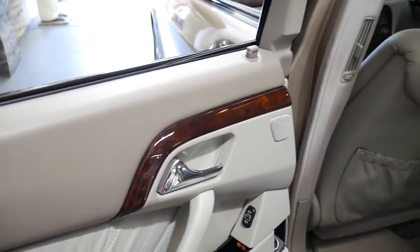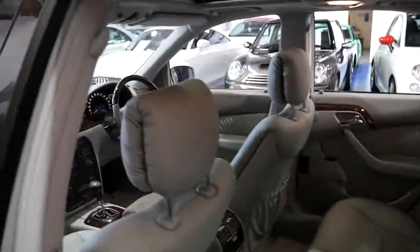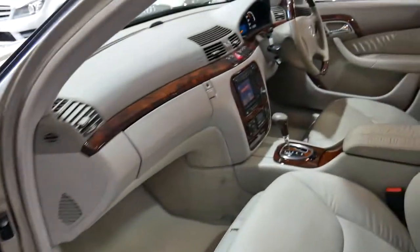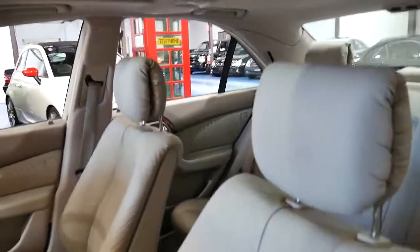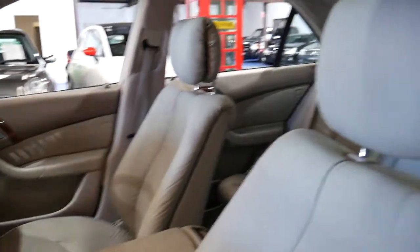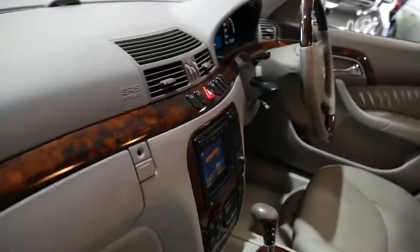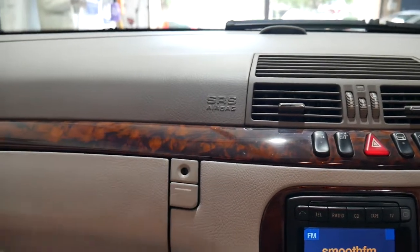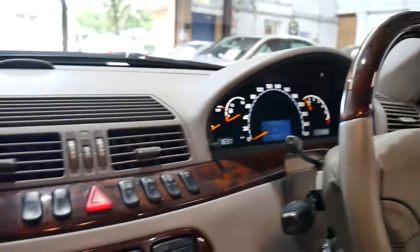The timber work is gorgeous and it is real timber — people do ask, but look, it is a Mercedes-Benz. The timber work is also excellent because of the shape of the dashboard. Unfortunately if they've been parked outside you lose the colour of the timber up there and it cracks as well, but this has obviously been garaged. I remember selling one of these seven or eight years ago where the timber was not this good.